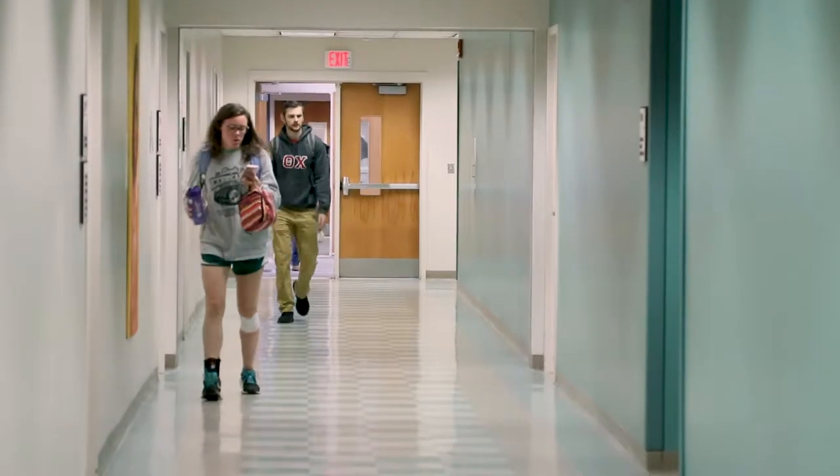The portraits have not gone unnoticed by students. "About a week or two ago they started popping up. I'm not personally sure where they came from. I didn't know what happened. I just kind of came to class one day and was like, oh, look at these beautiful portraits all around."